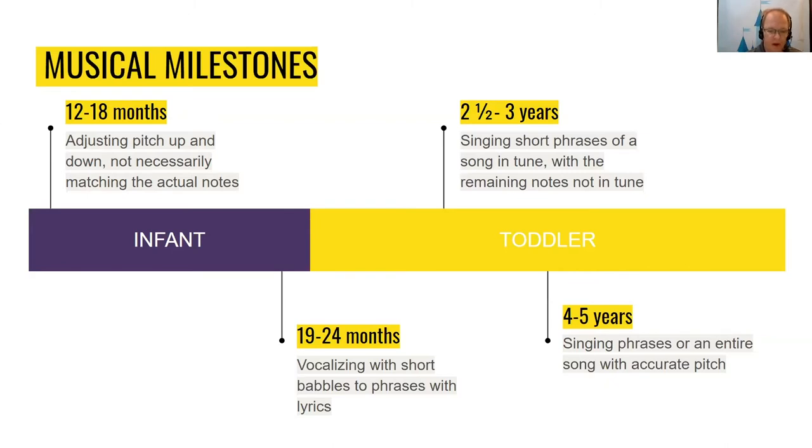One-year-olds are physically more engaged with music than infants. You may observe your child reacting in waves by adjusting their pitch up and down, not necessarily matching the actual notes; changing movements in response to the tempo of music from fast to slow; moving their body in response to rhythmic sounds; playing with bells or egg shakers and rhythm sticks for an extended time, but usually not in sync with the music unless by chance; and vocalizing with short babbles to phrases with lyrics.